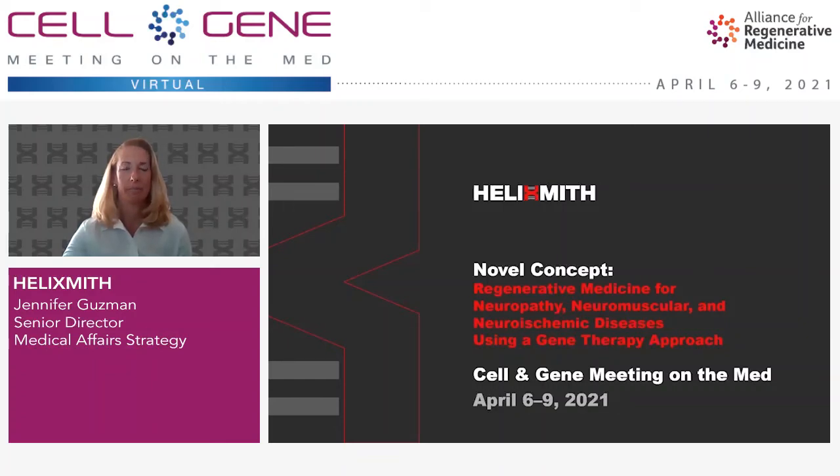Hello, my name is Jennifer Guzman. I'm head of medical affairs strategy at Helix Smith and I appreciate you taking the time today to watch this presentation on our company and our gene therapy products.